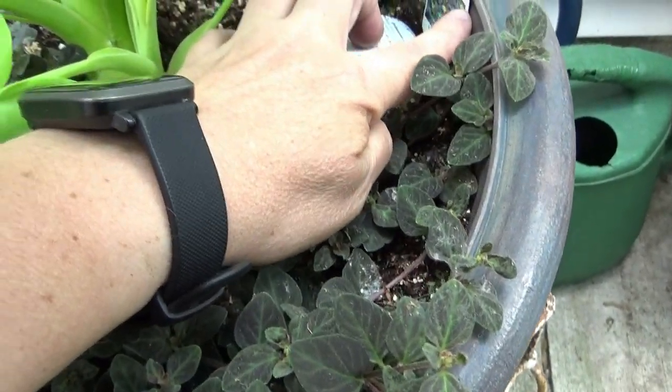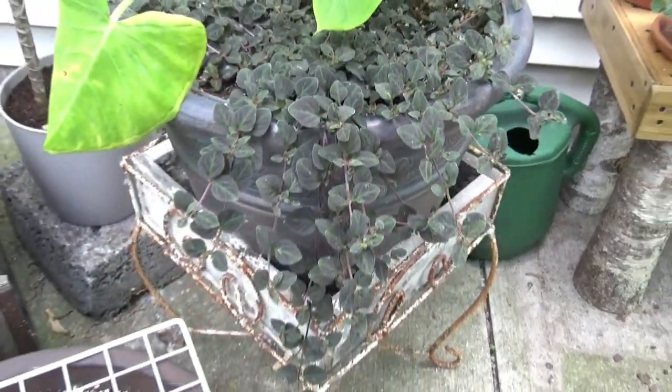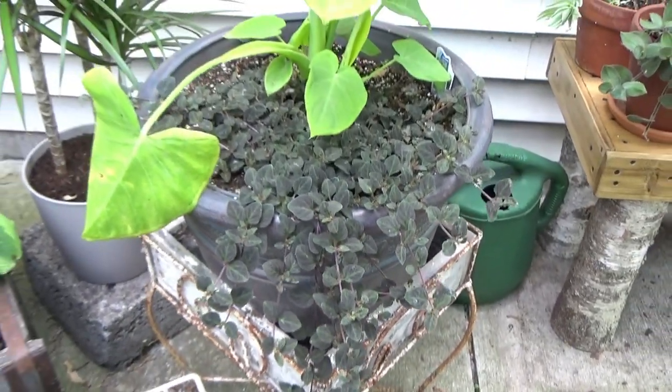And this is just a Lysimachia Midnight Sun, with some hosta. I kind of put some back here so it just cascades over the whole container, and hopefully it covers the container here in about a month.